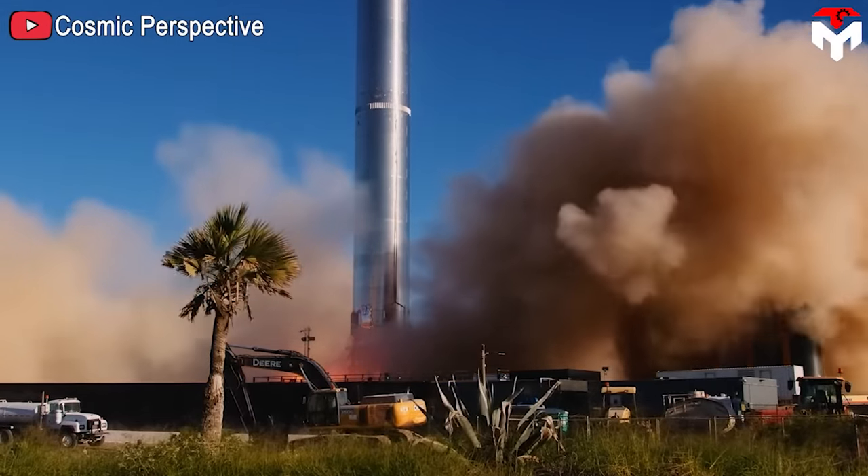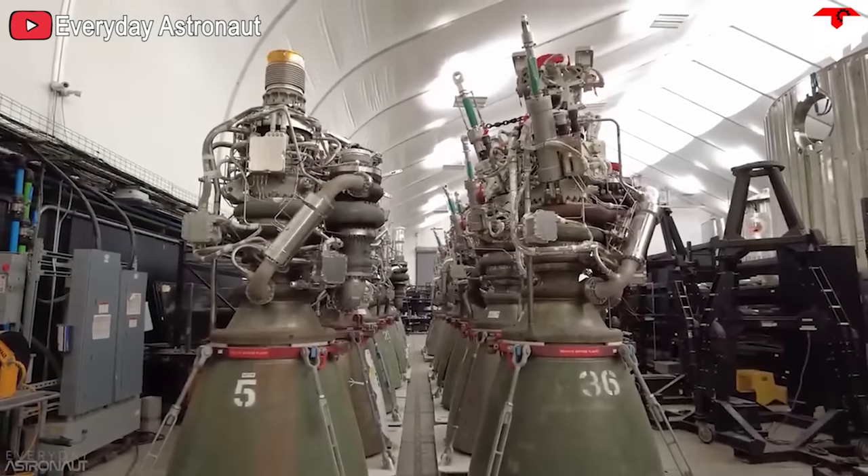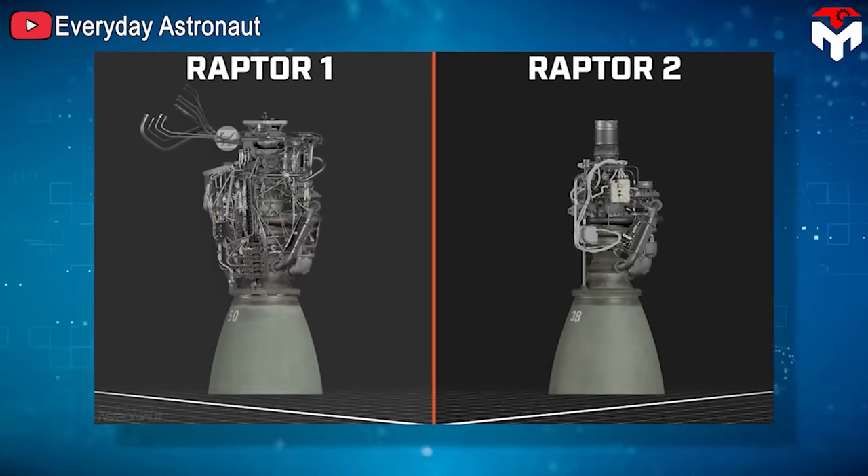In 2019, Elon Musk announced test results of the Raptor engine with a chamber pressure of up to 268.9 bar, breaking the record held for decades by Russia's RD-180. Raptor 1 was produced and fully tested from February 2018 to July 2021. During that time, a new Raptor version was designed, and by the end of 2021 it began production, completely replacing Raptor 1 — that is Raptor 2.